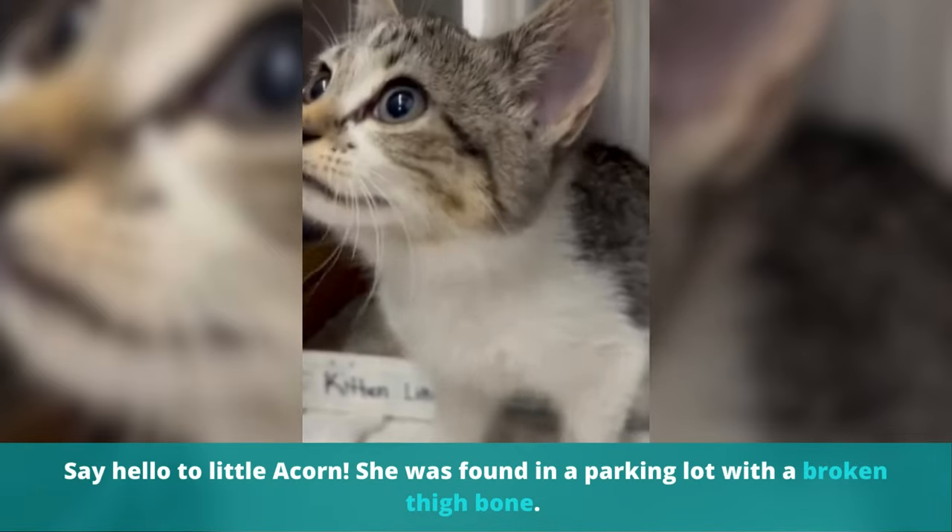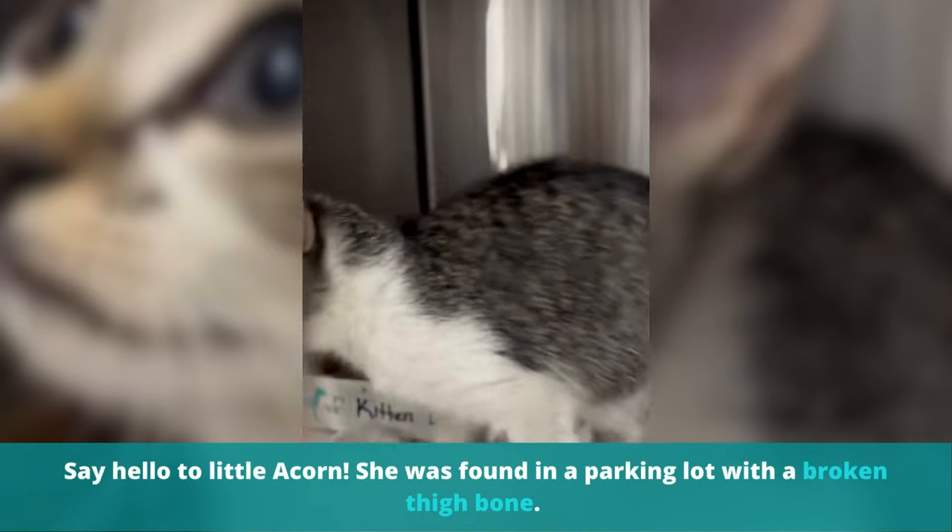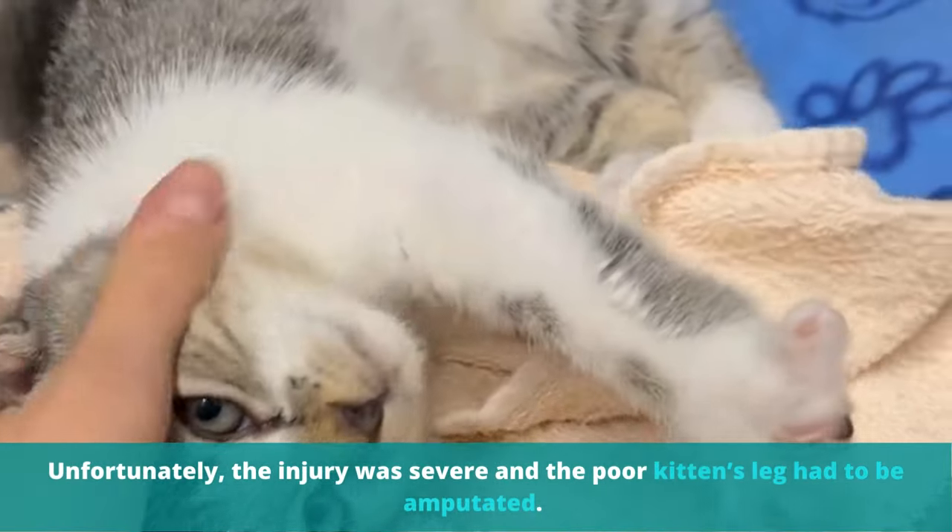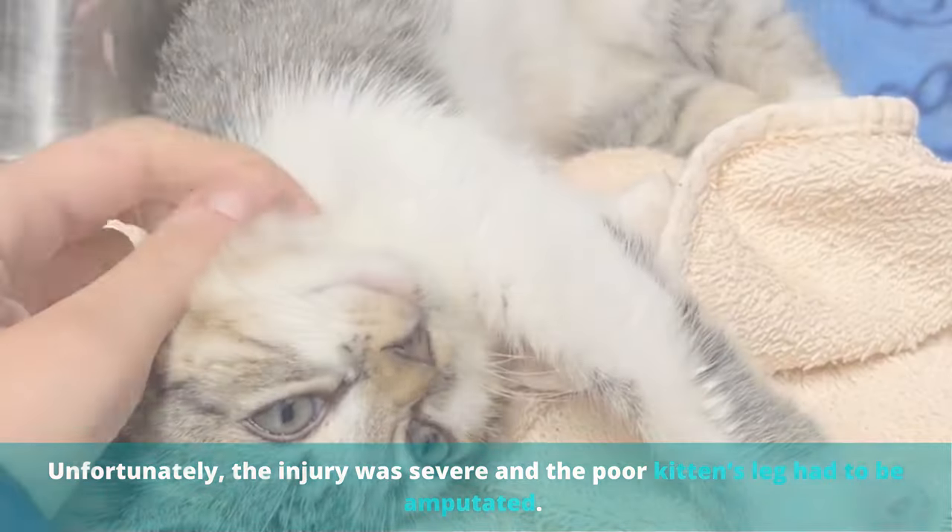Say hello to little Acorn. She was found in a parking lot with a broken thigh bone. Unfortunately, the injury was severe, and the poor kitten's leg had to be amputated.